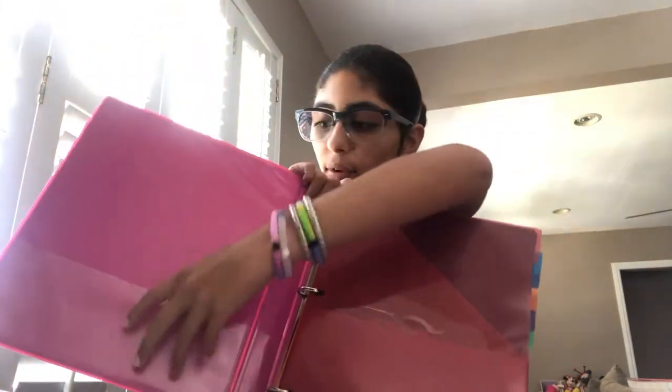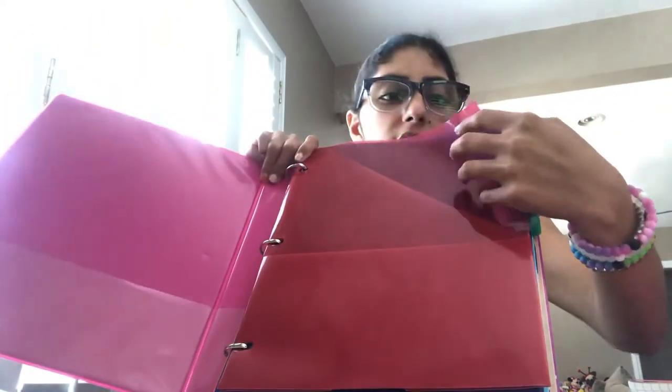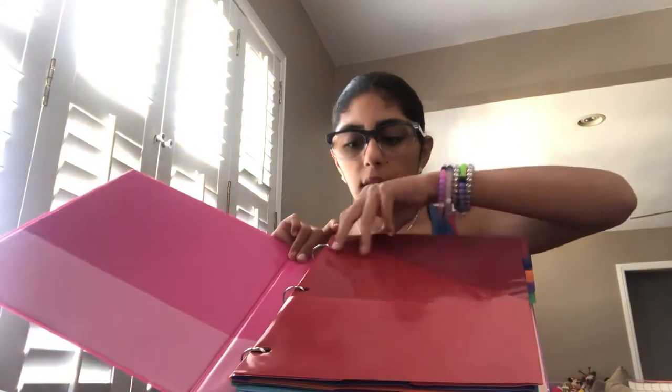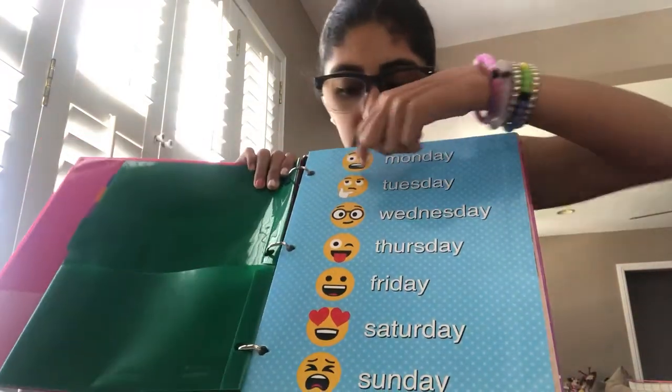Inside the binder, the first divider has little pockets where you can put stuff — like if you have extra work you can just put it right there. Then I have dividers but I don't have the classes set up yet until I get my schedule, and then I have all different colors.